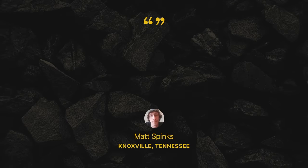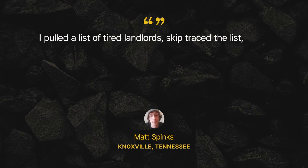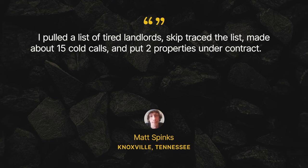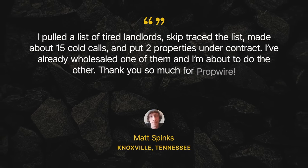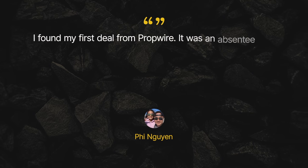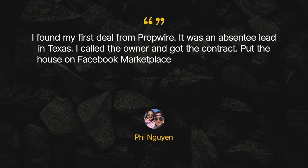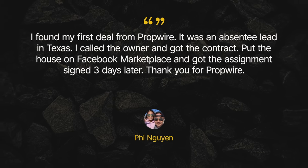For example, Matt Spinks from Knoxville, Tennessee said: 'I pulled a list of tired landlords, skip traced the list, made about 15 cold calls, and put two properties under contract. I've already wholesaled one of them and I'm about to do the other. Thank you so much for PropWire.' And Fy Nugin said: 'I found my first deal from PropWire. It was an absentee lead in Texas. I called the owner and I got the contract. Put the house on Facebook Marketplace and got the assignment signed three days later. Thank you, PropWire.'